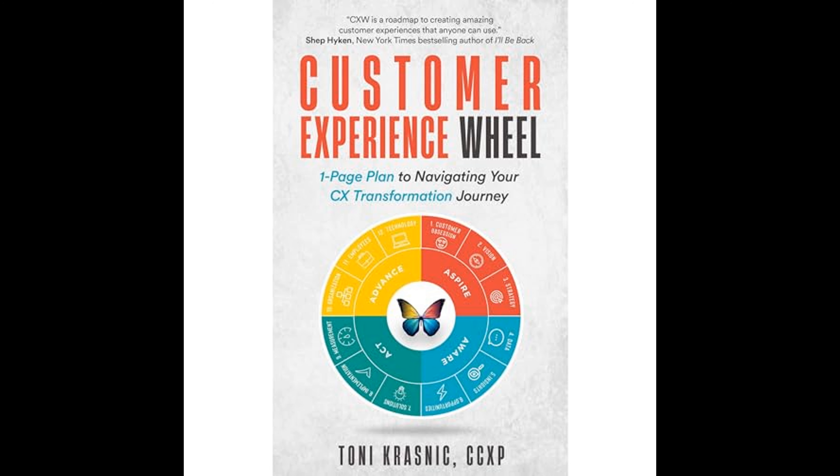The third component of the wheel involves aligning the organization's culture, structure, and processes with the customer experience. Krasnick underscores the importance of embedding a customer-centric mindset across all levels of the organization. Employee engagement and training are essential for creating a culture that prioritizes CX. Additionally, cross-functional teams and agile processes are recommended to drive effective collaboration and quick responses to customer feedback.